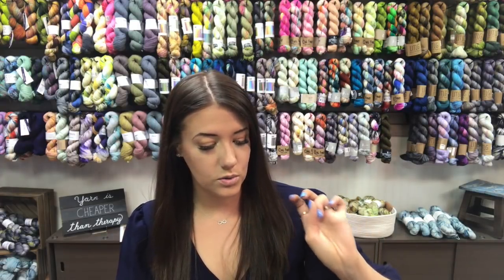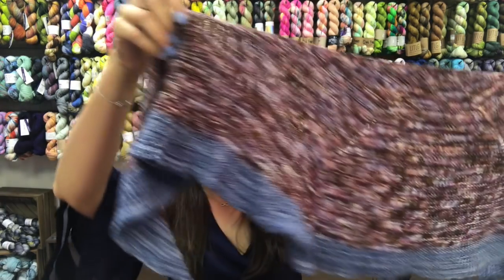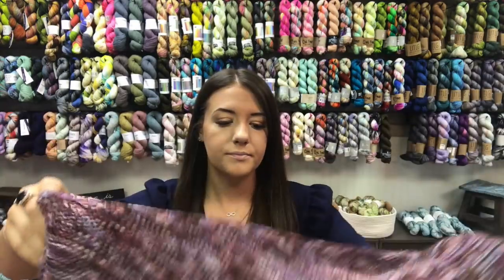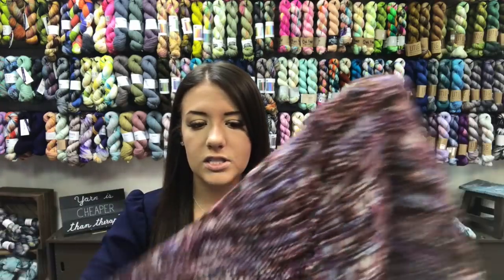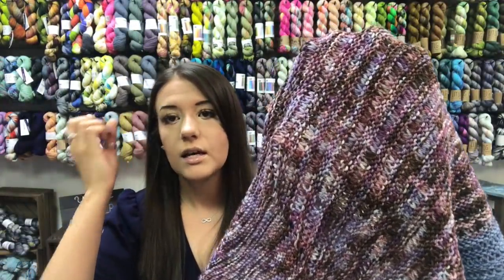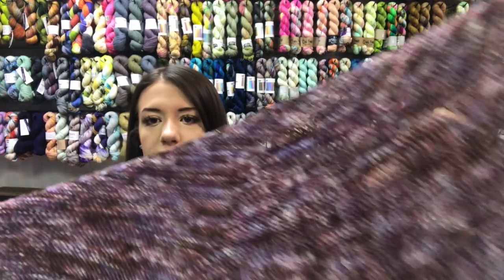We have two new store samples. The first is done in Red Stag Fiber and was knit by my mother. It's the Lalo Shawl by Shannon Cook. There are some really fun textured drop stitches — it's great for beginners because it's just basic garter stitch with some yarn-over increases and drop stitches. You're working with two colors — you switch colors at the end. The top color is Velvet Tapestry by Red Stag, and the bottom is Fringe Waistcoat.